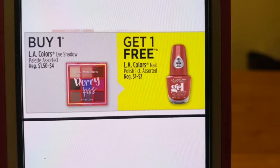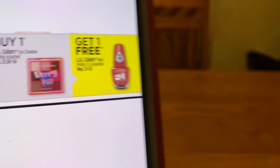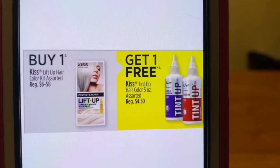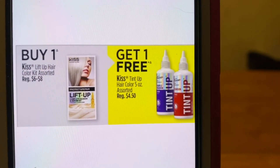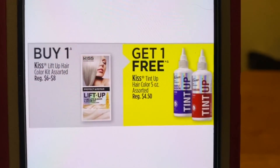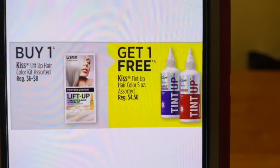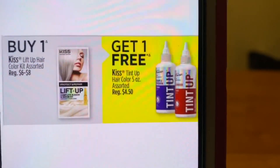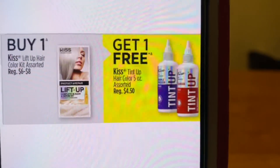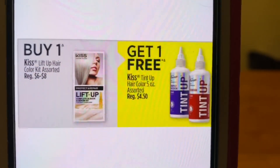We have buy one get one free on the LA Colors eyeshadow and nail polish — you buy the eyeshadow, get the nail polish for free. We've got buy one get one free on the KISS — you buy the Lift Up Hair Color Kit assorted and get one of the Tint Up Hair Color 5 ounce assorted for free. We do have a Dollar General store coupon for the item that we're getting free on this, plus a coupon of $2 off as well. So I'm not sure — there might be a glitch and it attaches as well. We won't know till Friday though.